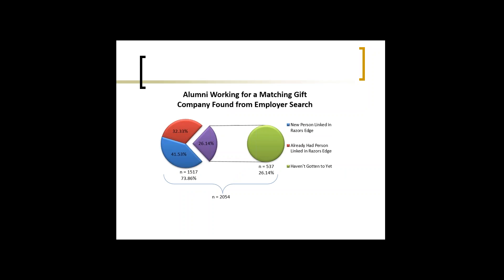From the employer search, we found about 2,054 records where the employer works for a matching gift company. Of those, 41% were new persons linked into Raiser's Edge, 32% already had a person linked in Raiser's Edge, and we still have 26% to go. As you can see, we're updating quite a bit of our alumni database — and our matching gifts income is only going to get significantly better from this.